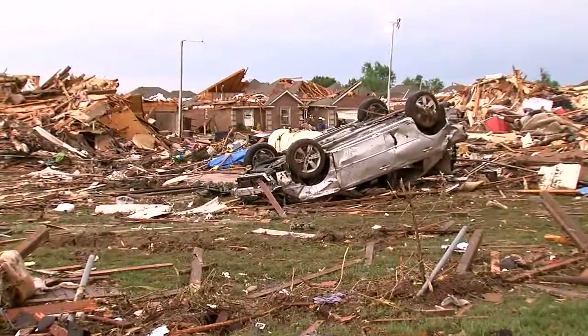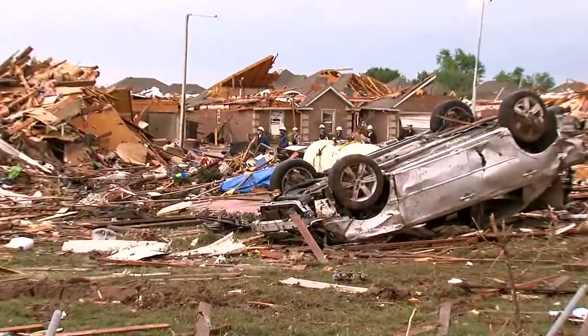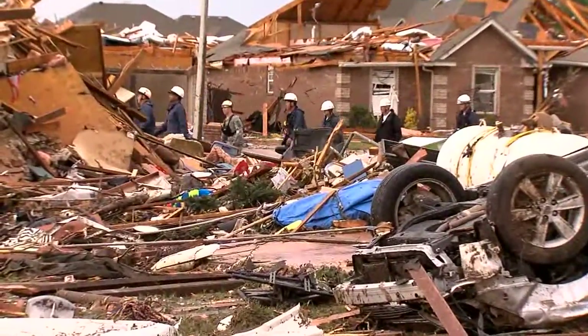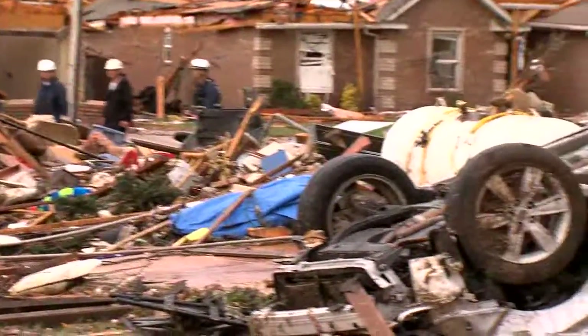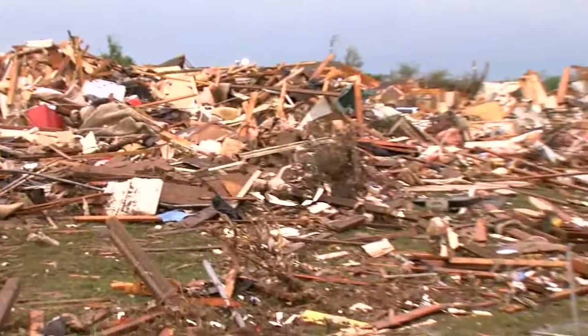Police and rescue workers have gone door to door at those homes to make sure no one is inside, either dead or alive, and they have cleared every home that you're looking at. But the thing is, these homes could collapse at any time, so they are still encouraging all of these homeowners to stay away.